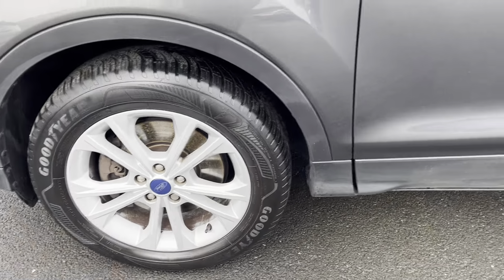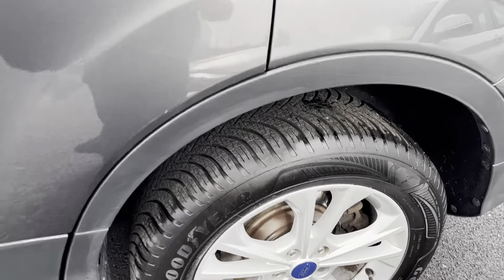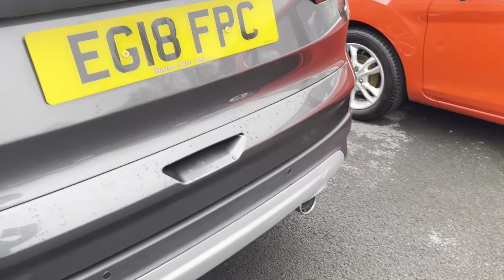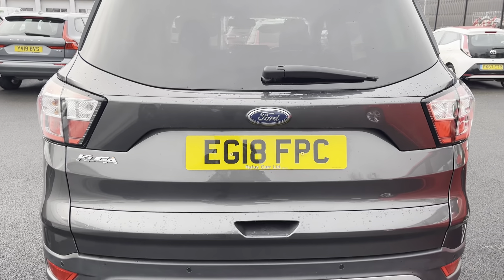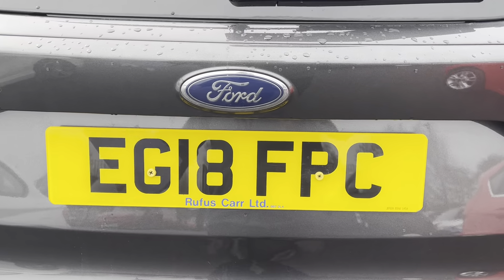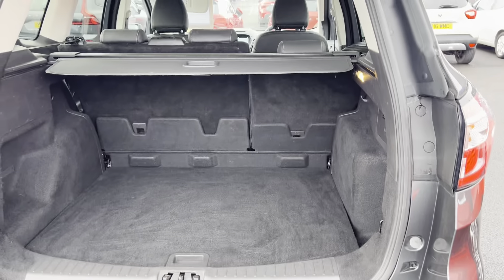Here are your alloy wheels. The car itself isn't in very bad condition for the age of it — there's the registration number: EG18 FPC. Nice big boot.